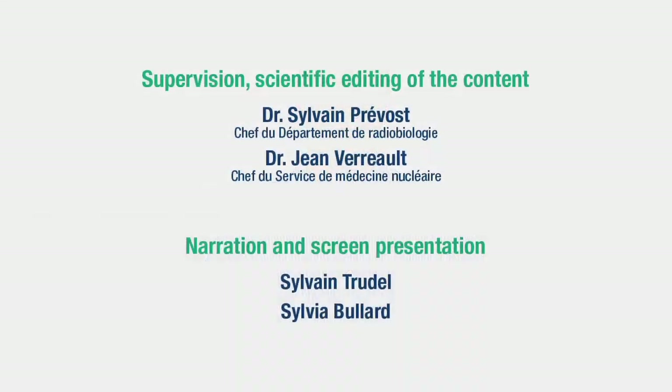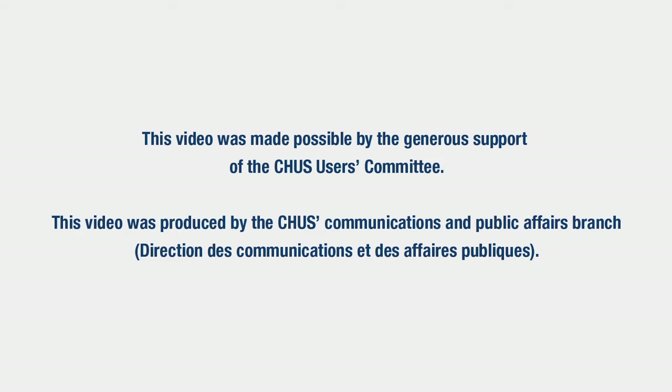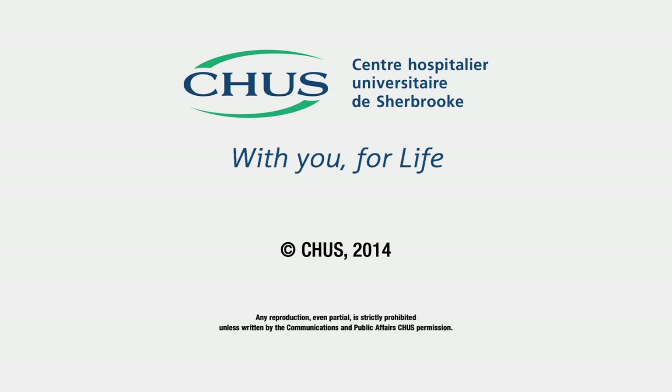If you have any questions or concerns, don't hesitate to discuss them with the staff who will be with you during your test.